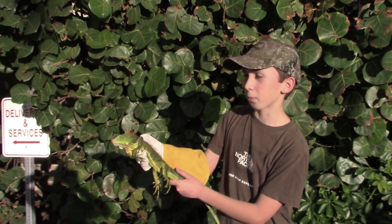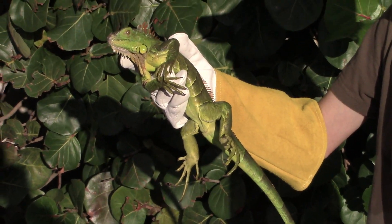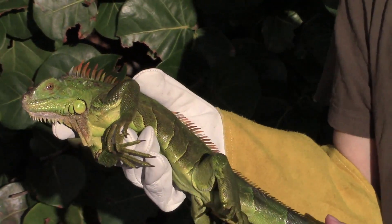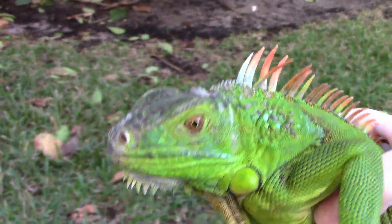They originate from regions in Central and South America, and were introduced here around the 1950s, where they've been growing in populations ever since. They've been spreading north, but with those northern temperatures they can't really withstand them well — and you've probably seen things about iguanas falling out of trees when it goes into the 40s.